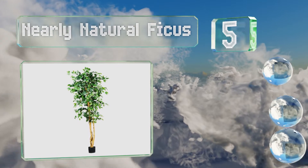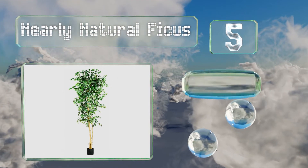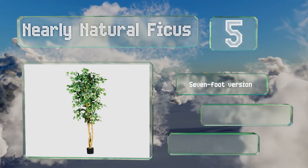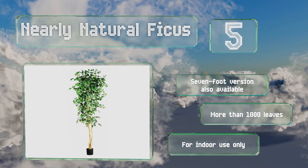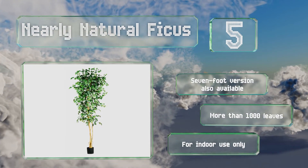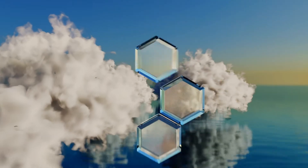At number five, the six-foot Nearly Natural Ficus will have visitors asking where you found such a lovely accent piece — if they can even tell it's fake. It comes with a practical pot that will fit easily into your favorite decorative container. A seven-foot version is also available and it has more than one thousand leaves, but note that it is for indoor use only.